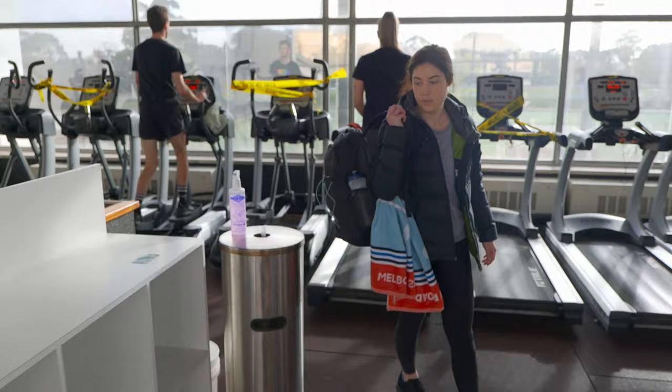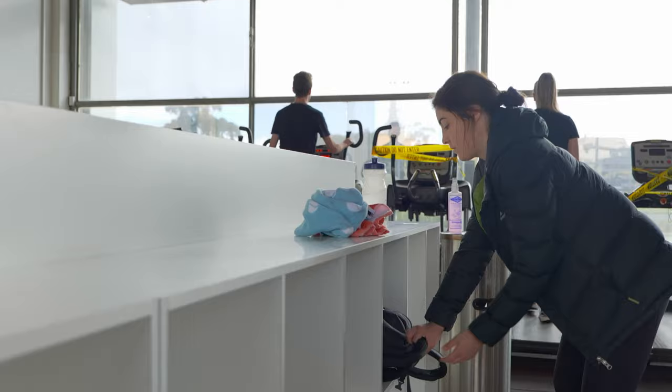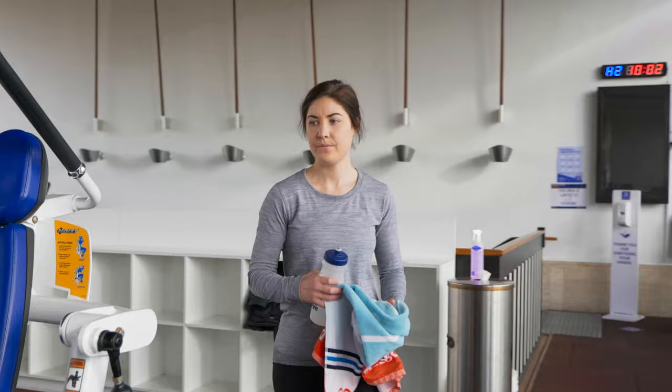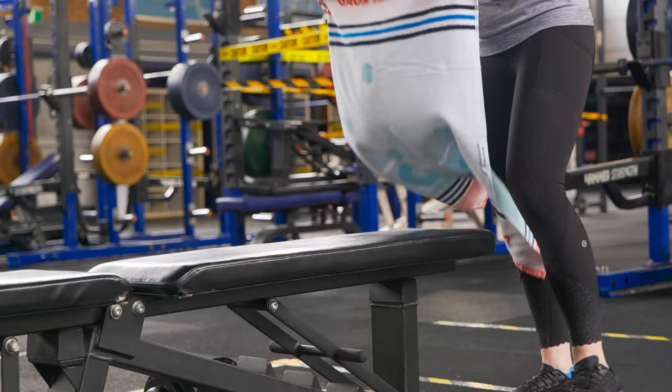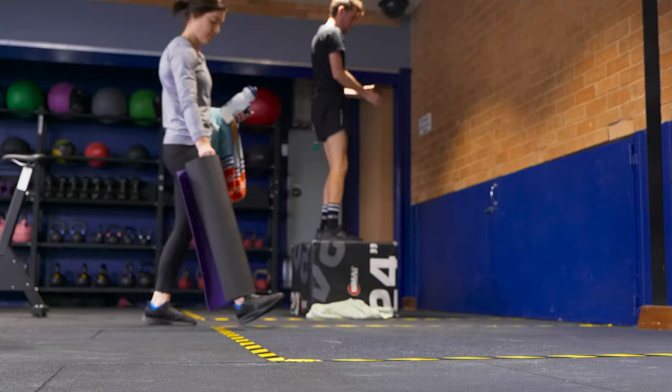Be gym or swim ready when you arrive, as there is currently no change room or locker access. We have pigeon holes to store any bags. We have a strict no towel, no workout policy — bring a full-sized towel for your workout. Your towel must be used as a barrier between you and any equipment that you sit, recline, or lie down on, including the floor.